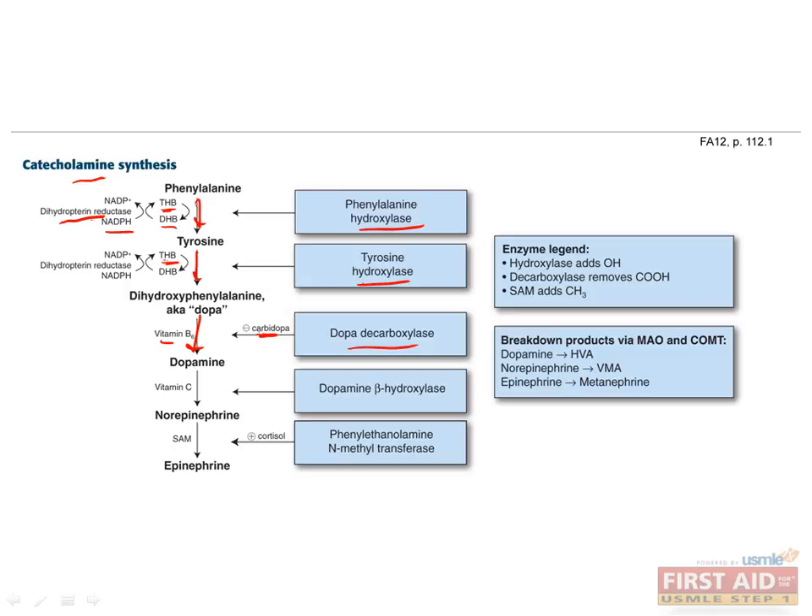Since Parkinson's is caused by having too little dopamine, you may wonder why a drug that inhibits dopamine synthesis actually helps patients with Parkinson's. That's because it only inhibits this reaction outside the blood-brain barrier, which allows more DOPA to be available in the brain for conversion to dopamine. So getting back to our pathway, dopamine is then converted to norepinephrine by the enzyme dopamine beta-hydroxylase, which requires vitamin C as a cofactor.